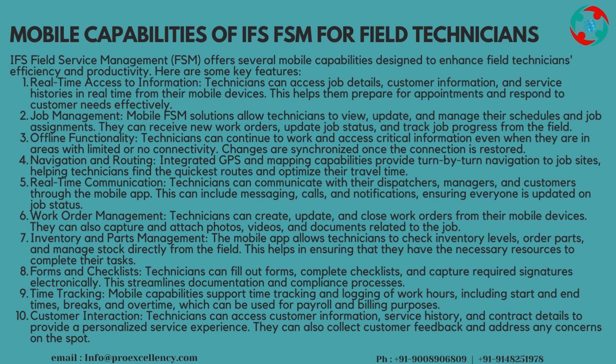Navigation and Routing: integrated GPS and mapping capabilities provide turn-by-turn navigation to job sites, helping technicians find the quickest routes and optimize their travel time. Real-Time Communication: technicians can communicate with their dispatchers, managers, and customers through the mobile app, including messaging, calls, and notifications, ensuring everyone is updated on job status.